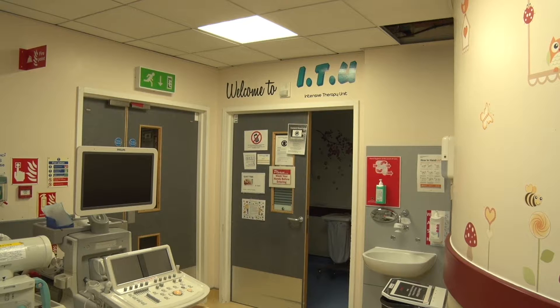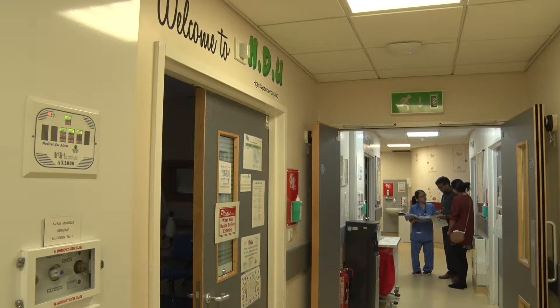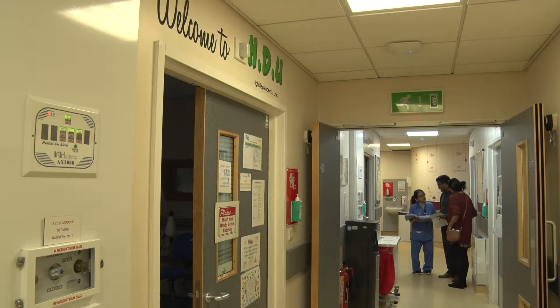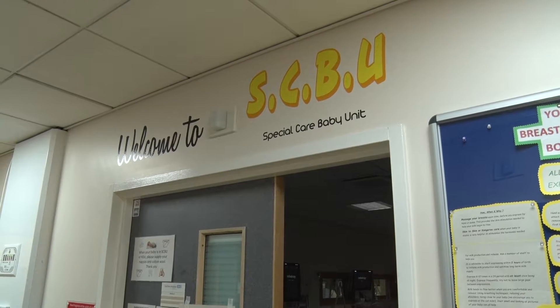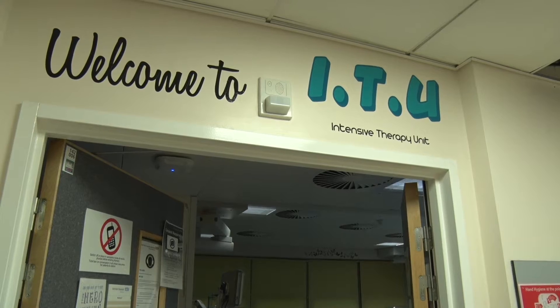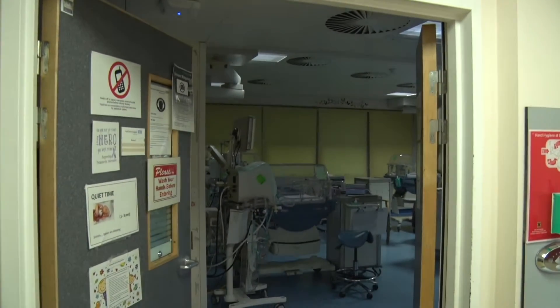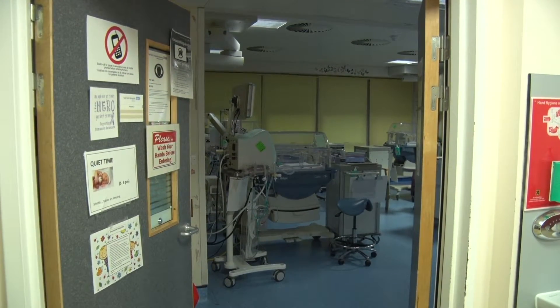There are three units within the NICU: the intensive therapy unit, or ITU; the high dependency unit, or HDU; and the special care baby unit, or SCUBU. All three units are contained within the NICU. ITU provides the highest level of support. This is where your baby may start his or her journey.